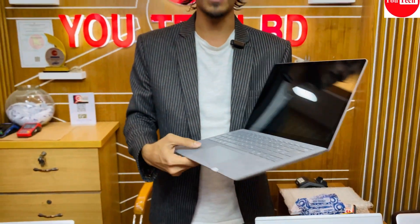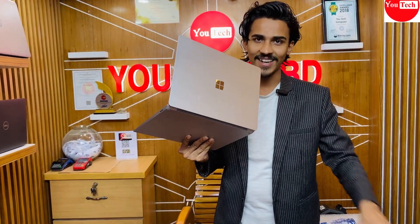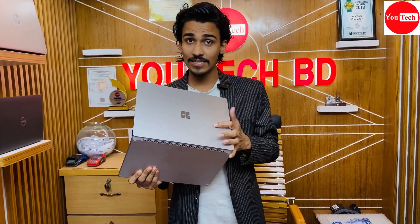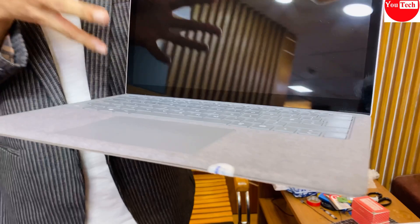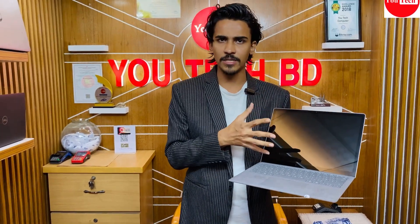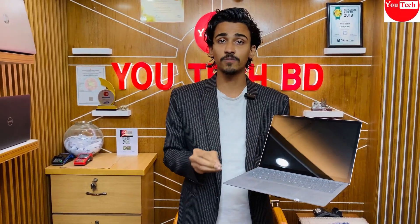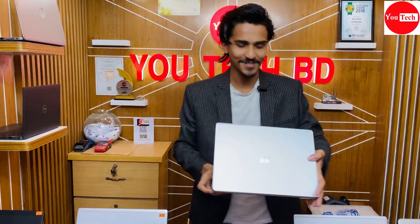Microsoft Surface Laptop 2 is available in different colors, including black and white, 10th generation options. The display resolution is excellent with good color correction, pixel density, and picture quality. Battery backup is also decent. After trade-in, this runs smoothly. The price is quite competitive for the build quality offered.